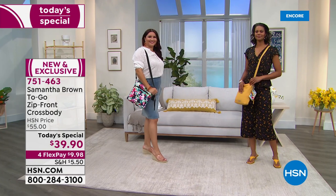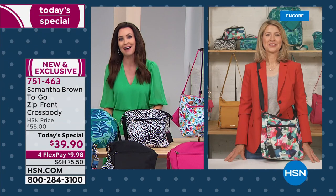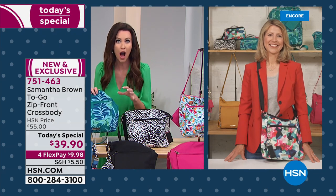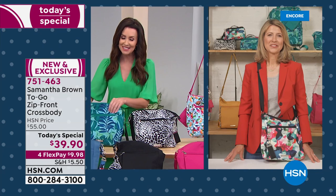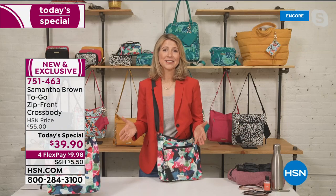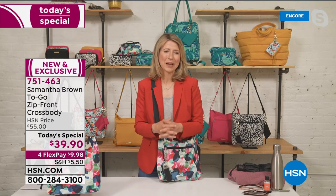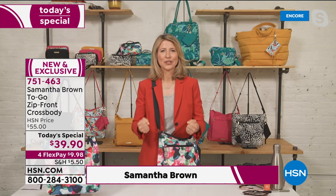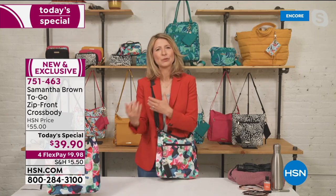Samantha Brown is celebrating her 10th anniversary at HSN. She's been traveling for season five of her show, and this is the first brand new collection she's had in almost a year — travel is back and so is she. We all feel the need to go, reconnect with loved ones, give long hugs, and explore main streets.